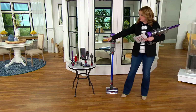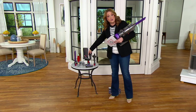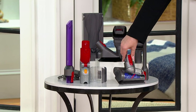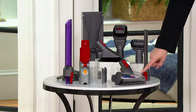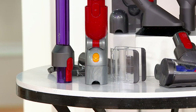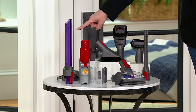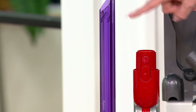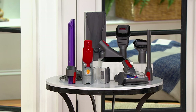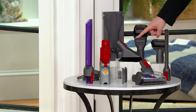You get the V11 Torque Drive and all this too: the wall mount, the combi tool, the soft dusting brush, the firm bristle brush, the standard crevice tool, the detangle handheld corkscrew tool so your hair isn't going to wrap around — it goes right into the intake — the onboard tool holder, and the low-reach adapter. And this is the first time you're getting that lighted crevice tool, the new detangling technology, and the low-reach adapter.